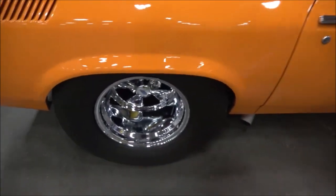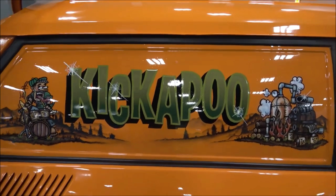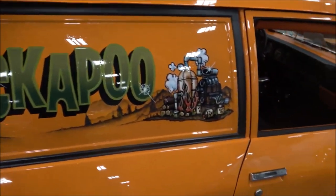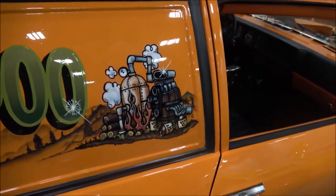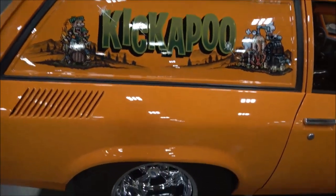My buddy Steve Davis did some paint work here for me. What's the Kickapoo? That is a drink — people throw a bunch of different stuff in. And I was drinking it the day I got married, so it's going to stick with me for life. There you go.